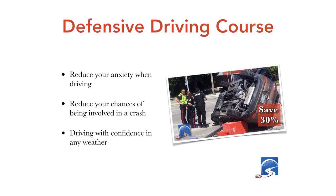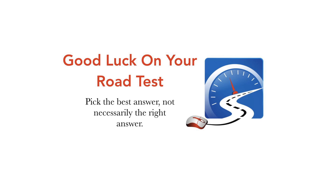Just a reminder: the defensive driving course is on special right now and will keep you safe on the roadways. Good luck on your road test. Remember, pick the best answer, not necessarily the right answer.